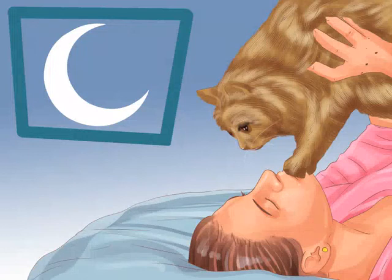Schedule a play session right before bed. Establish a nighttime routine with at least 10 minutes of evening play. This will tire out your cat and, if you stick to a consistent schedule, teach the cat that this signals bedtime. Start with energetic play, but wind down with slower, calmer movements for the last few minutes.